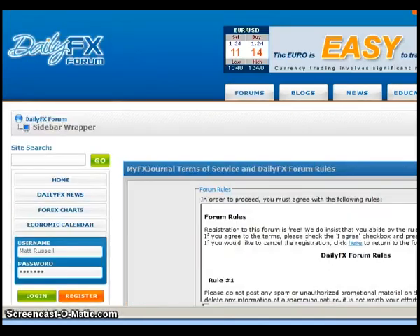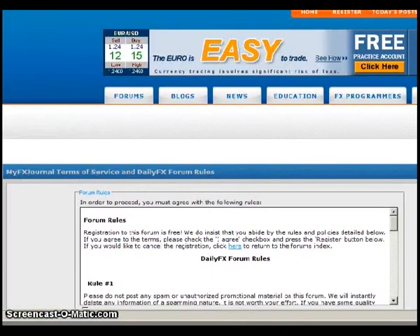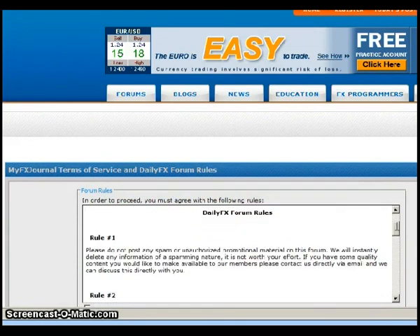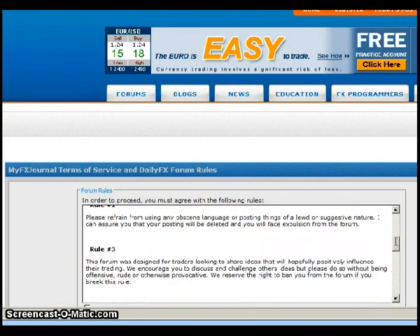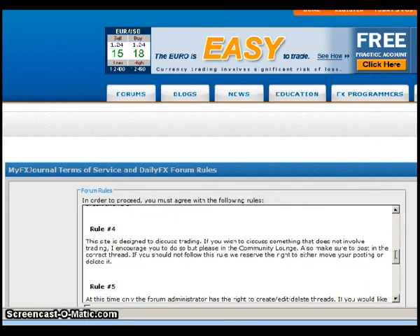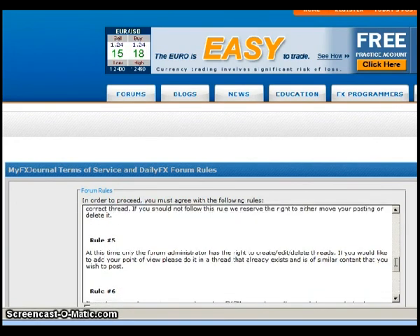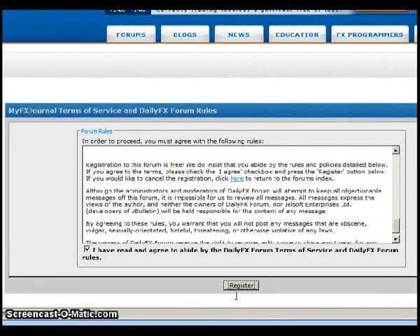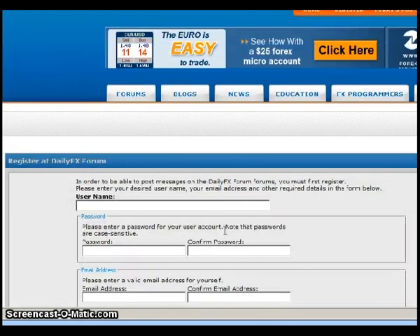First, we're going to have some terms of service and Daily Effects forum rules. I do suggest reading through the forum rules — profanity and spam are not allowed, but it also gives you insight on how to use the forum for your individual needs. You would go down to the bottom, click on where it says I have read all the rules, and then go ahead to the formal registration page.